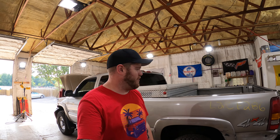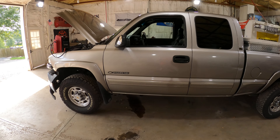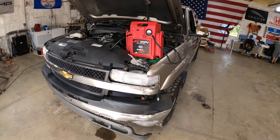Hey guys, welcome to J&J Auto Wrecking's test video for L2CE286. This is a 2002 Chevrolet 2500 HD, 6-liter Vortec truck, 4L80E, 10.5-inch semi-floater with 4.10s in it.